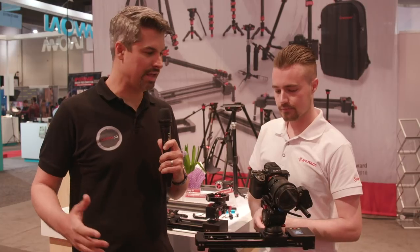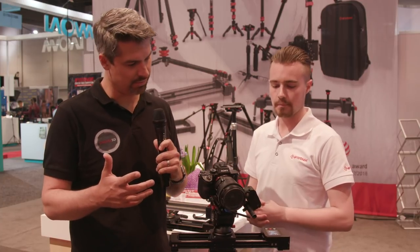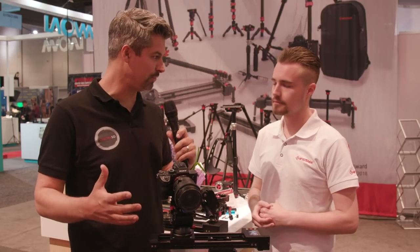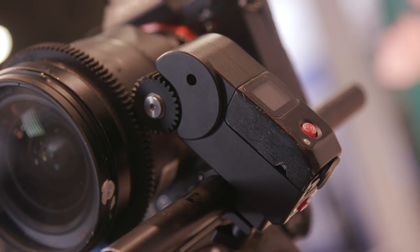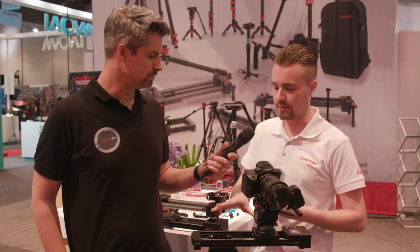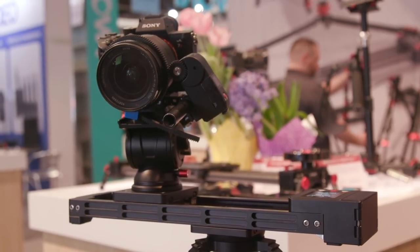I also see a device attached to the lens ring there. This is a prototype — maybe not included with the slider. Are you trying to pull focus, set keyframes? Yeah, so this is our prototype for our follow focus unit. It's a separate thing from the slider, but it will sync with the slider itself. You can buy it separately. It's not expected to come out until the same time as the slider, which is end of August, early September, but it allows you to set keyframes and pull focus to whatever you need.